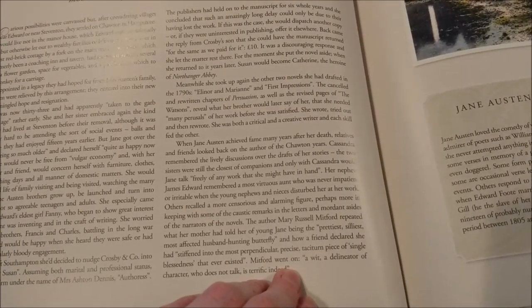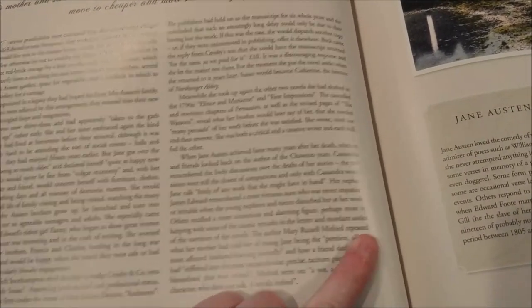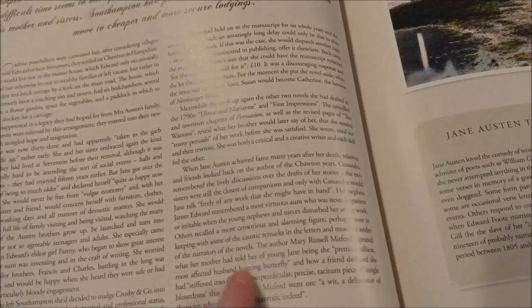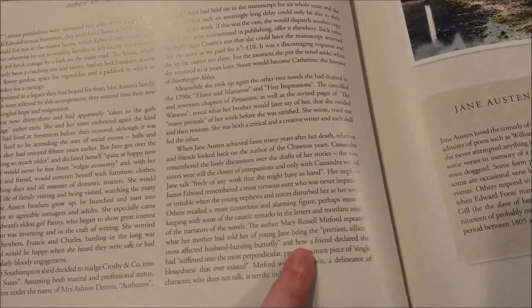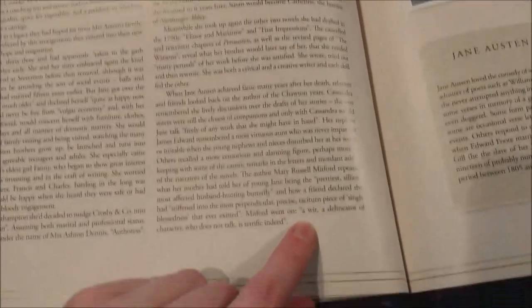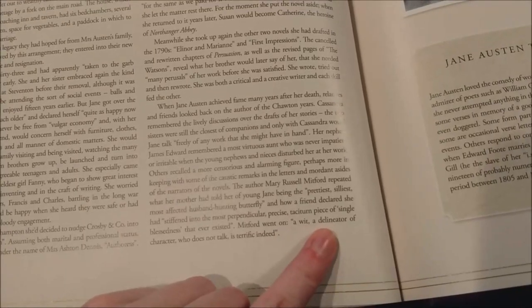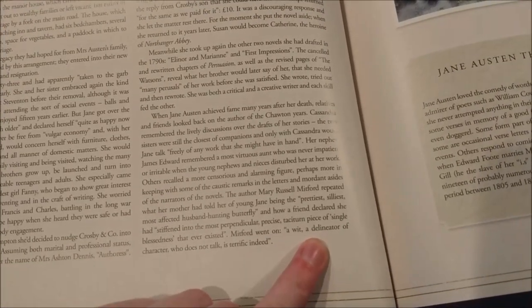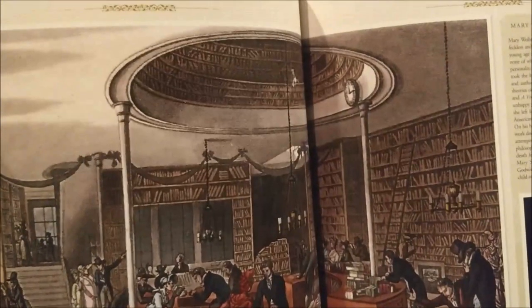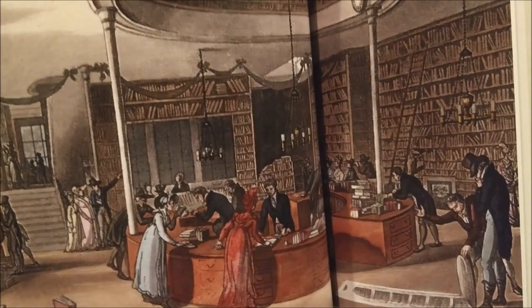I thought I'd share with you some of these descriptions in this book by contemporaries of Jane Austen. It says the author Mary Russell Mitford repeated what her mother had told her of young Jane being the prettiest, silliest, most affected husband-hunting butterfly. And how a friend declared she had stiffened into the most perpendicular, precise, taciturn piece of single blessedness that ever existed. Mitford went on: 'A wit, a delineator of character who does not talk is terrific indeed.' I think I'd like to live in this place — look at all those books. There's a second floor up there in the ceiling and there's a desk that goes all the way around — just looks amazing.